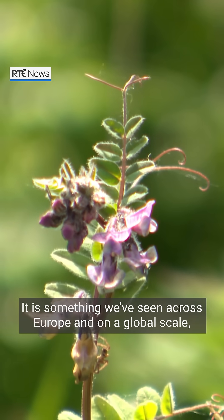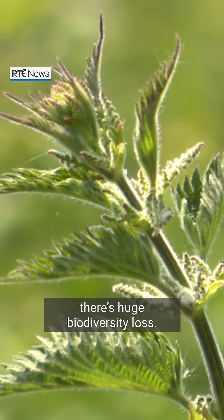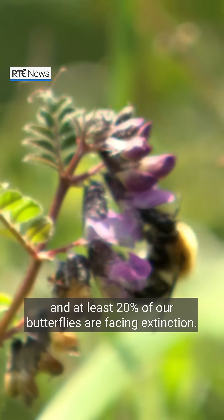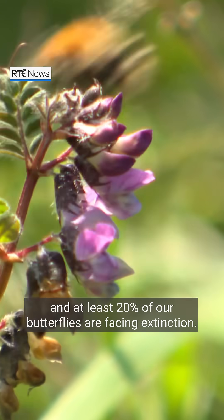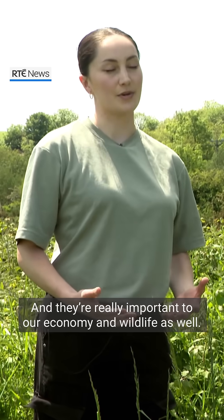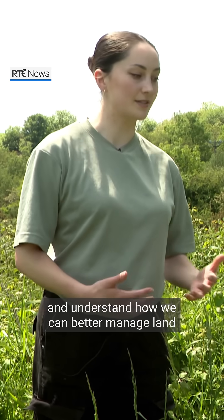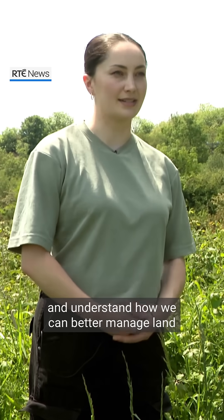It is something we've seen across Europe — on a global scale there's a huge biodiversity loss. In Ireland alone, 30% of our wild bees and at least 20% of our butterflies are facing extinction. They're really important to our economy and wildlife, so it's important we keep track and understand how we can better manage land to serve nature.